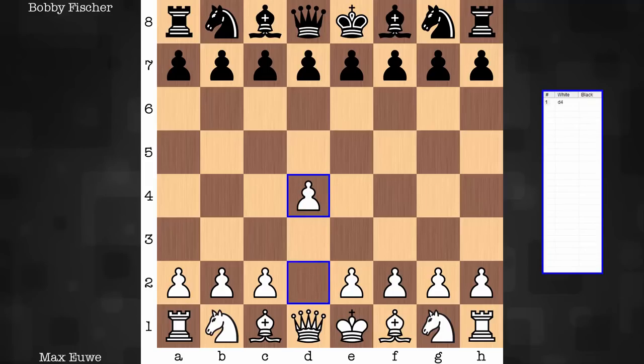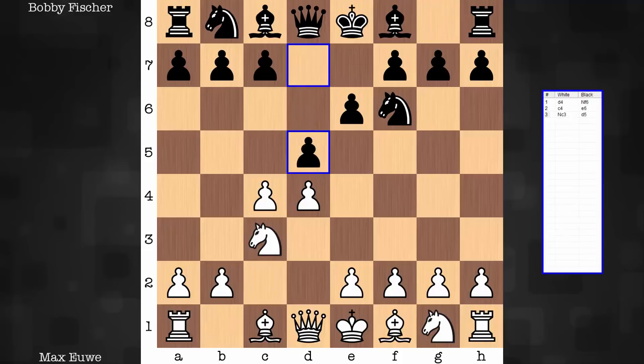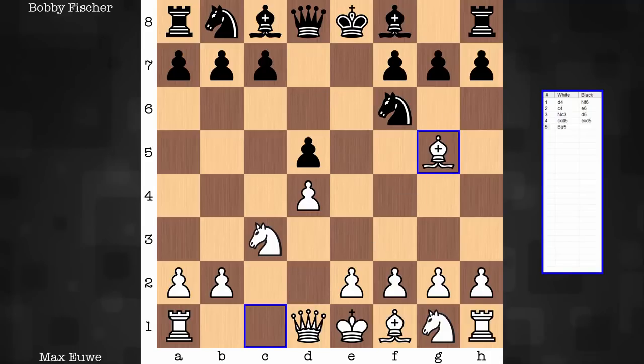It's surprising to see how quickly things go south in this particular game, especially when you consider the type of opening we're working with — a Queen's Gambit Declined exchange variation. Bishop g5 is noted as the positional line.